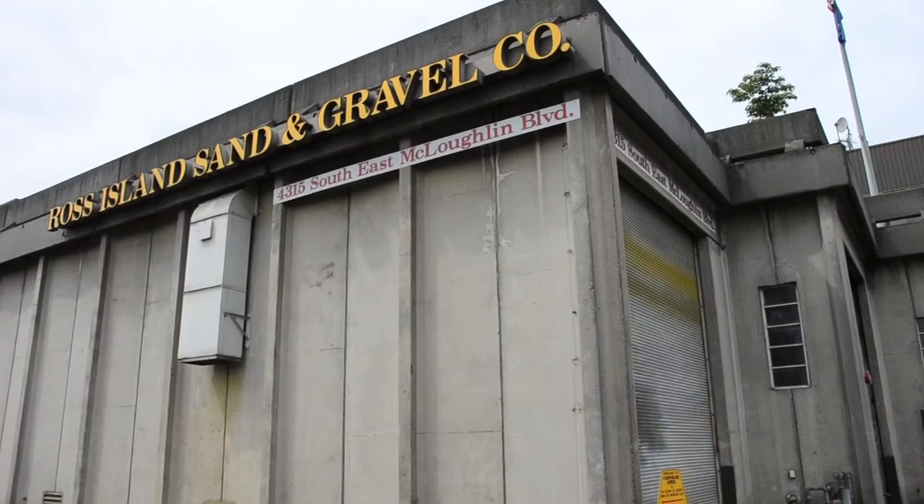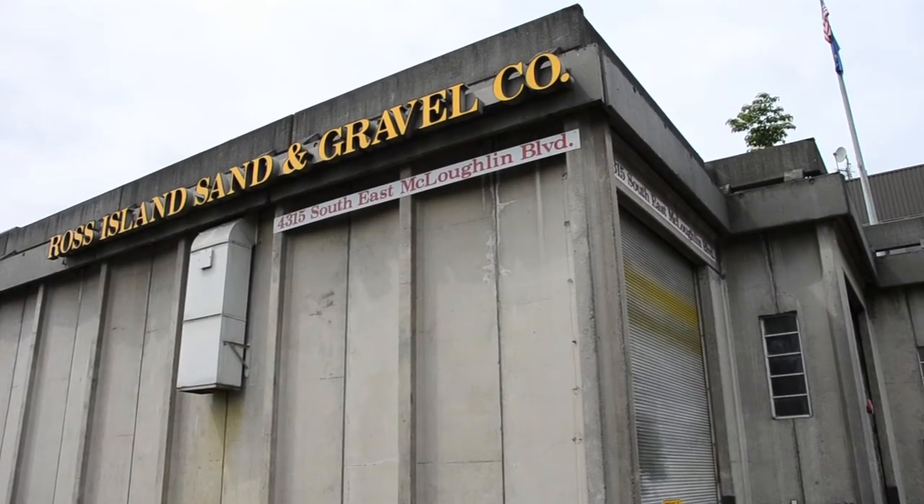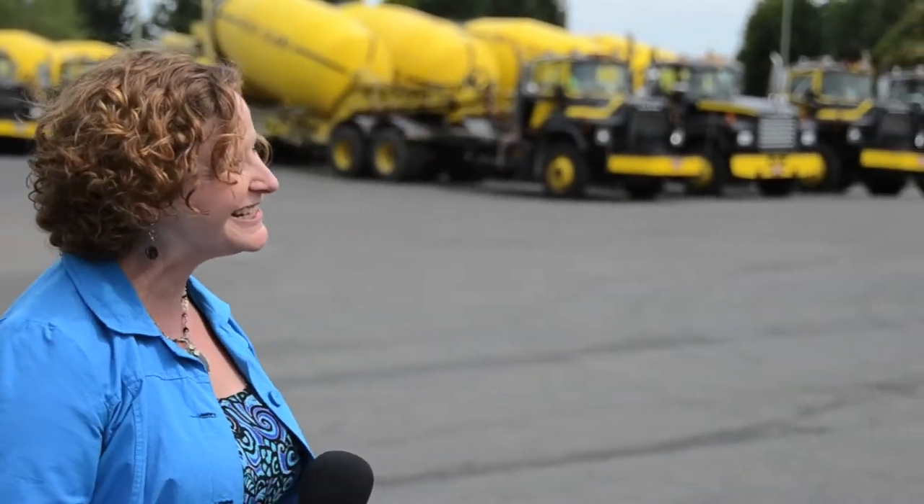Welcome back to Bridgeview. Today we're going to talk about another major component of the Portland Milwaukee light rail bridge: concrete. And to walk us through that concrete jungle is Frank King, the technical sales manager for Ross Island Sand and Gravel, the local Portland supplier for all the concrete for this project. Welcome, Frank.